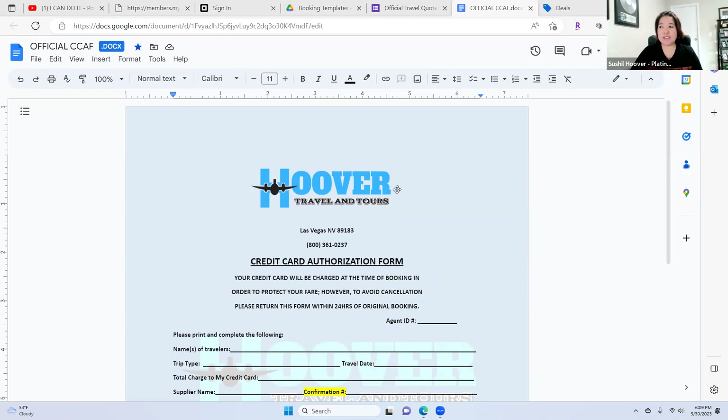One more thing — can you use the Archer Travel USA name? Yes, you can, but we want you to brand yourself. Use your DBA, your business name, because you are a sole proprietorship and you are 1099. So it's going to be your business name.